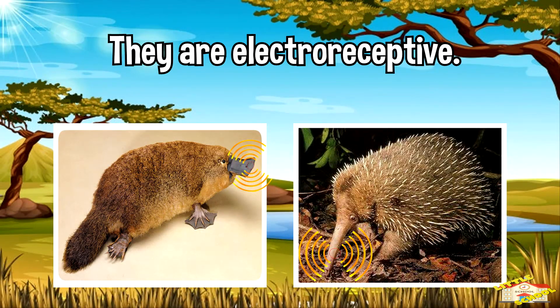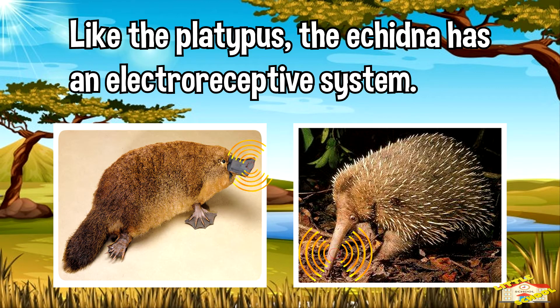Echidnas are electro-receptive. Like the platypus, the echidna has an electro-receptive system.